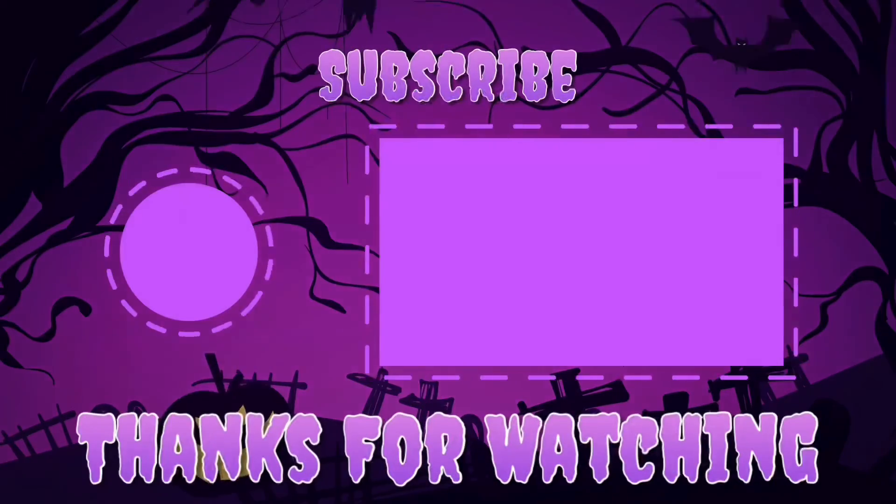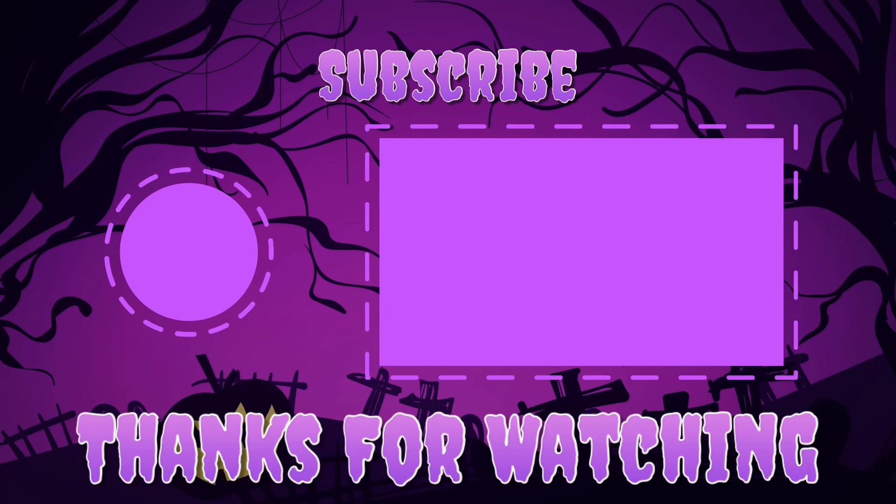That's pretty much all we have so far. But I will try to make another video soon — of even more. It might be the last video, probably not. But anyways, guys, make sure to like, subscribe, and share. Bye!